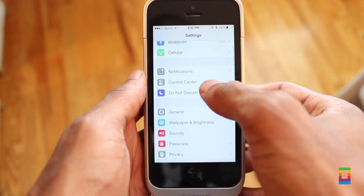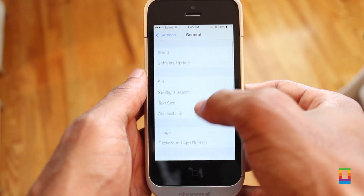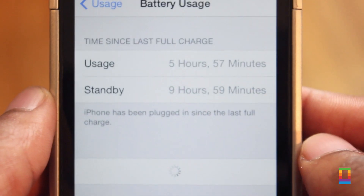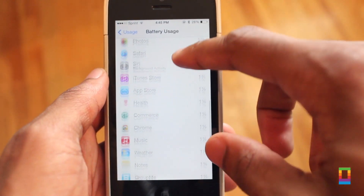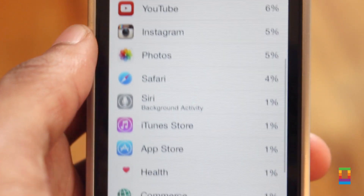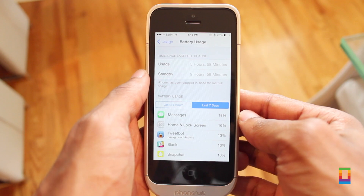Similar to most iPhone users, I too often find my battery running down on my iPhone a lot. Now users can manage the full potential of the device's battery by checking usage of it categorized by apps. So if you're running one of Apple's 1.2 million apps too long, you'll know which one to shut down before your battery is gone.